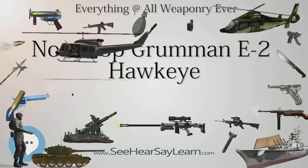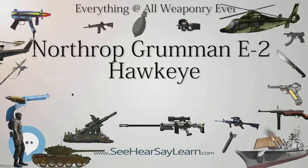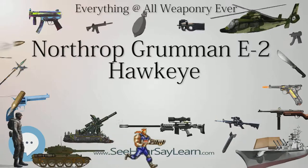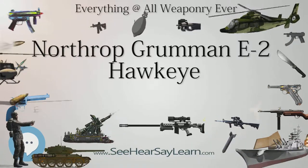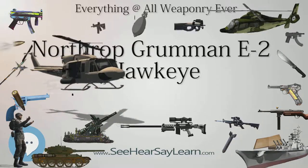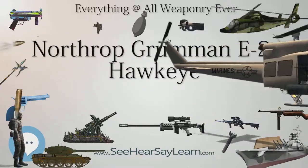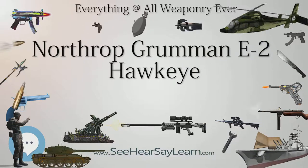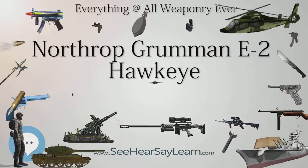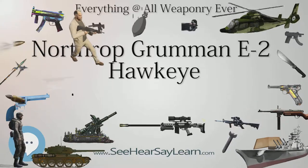On August 13, 2013, Northrop Grumman was awarded a $617 million contract for five E-2Ds for full-rate production lot-1. On June 30, 2014, Northrop Grumman was awarded a $3.6 billion contract to supply 25 more E-2Ds, for a total contracted number of 50 aircraft; 13 E-2D models had been delivered by that time.